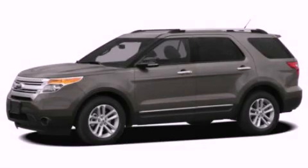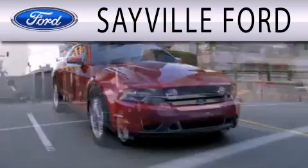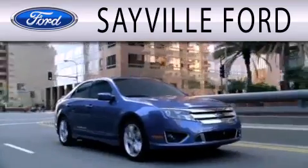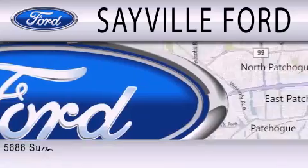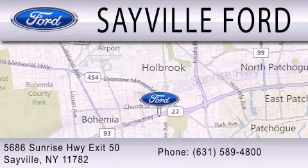Contact us today to arrange your test drive. Sayville Ford is dedicated to doing everything possible to ensure that the experience you have selecting your next vehicle is as pleasant as possible. We are located at 5686 Sunrise Highway, Exit 50, in Sayville.